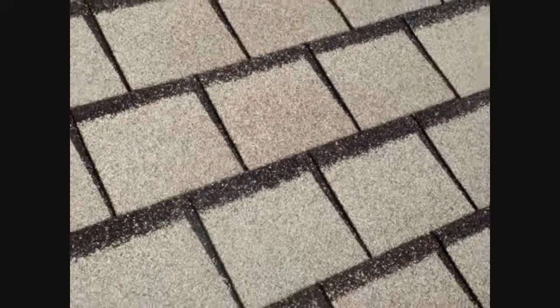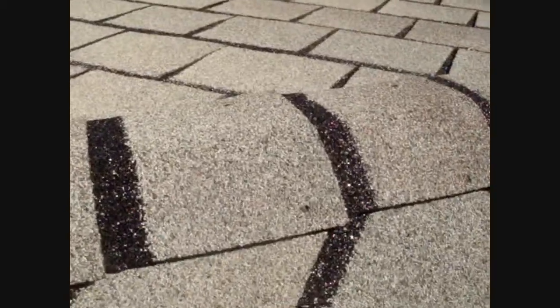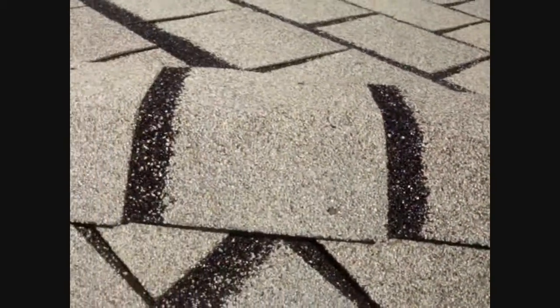This is a GAF slate line roof — it's actually a pretty nice shingle, looks pretty good. Whoever put the ridge caps on did them wrong. Each one has a face nail in it, and each one of those nails is a potential leak.